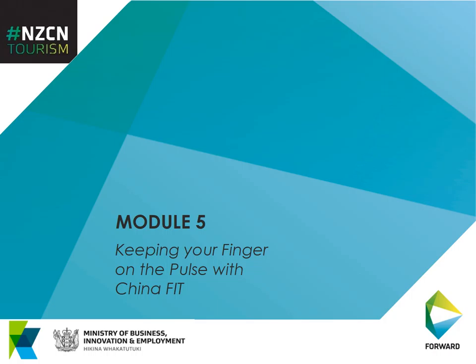Hi, welcome to NZCN Tourism webinar series 2016. This is module 5 and it's all about getting some feedback and understanding the needs of your own customers — keeping your finger on the pulse. The focus today is the China FIT market, or free independent traveller, and tools and tips to understand that for your business and where they're coming from.